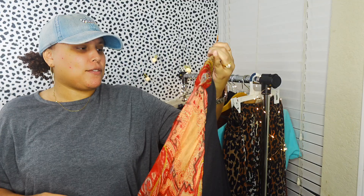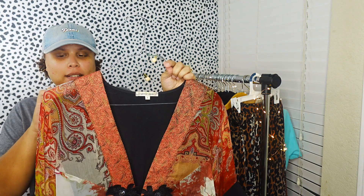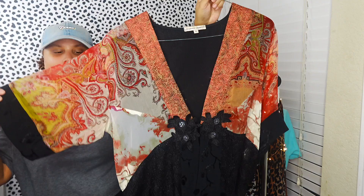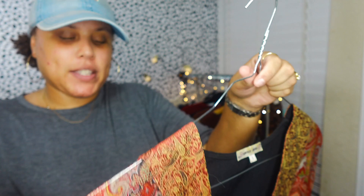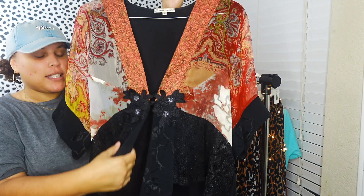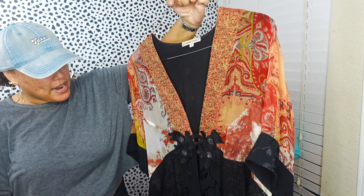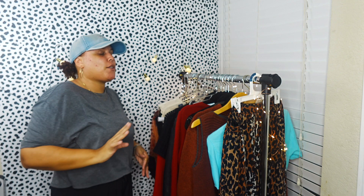The last clothing item is this vintage Spencer Alexis blouse - kind of a boho, whimsy goth feel. It has shoulder pads that I think are removable. It's very Phoebe Buffay from Friends - it has wide sleeves with embroidered flowers, little flower button details, a bit of sequins, and it's a super deep V-neck with just one button. I just thought this was super cute. It was about three dollars at the thrift store.